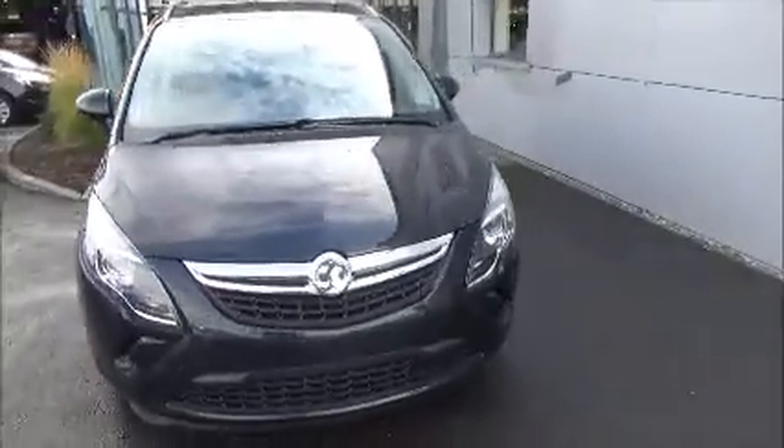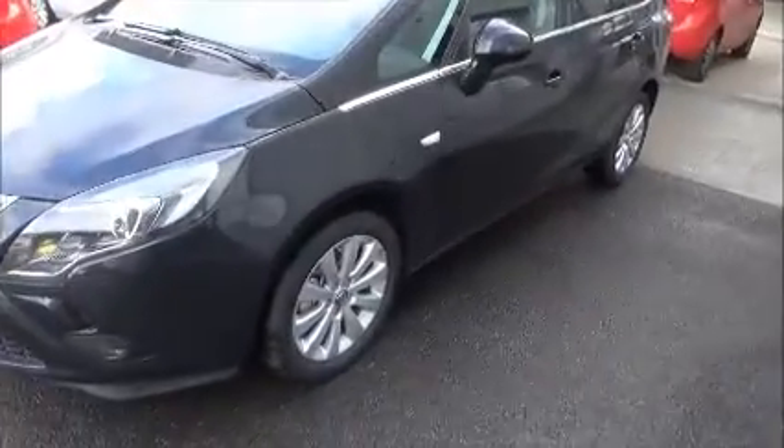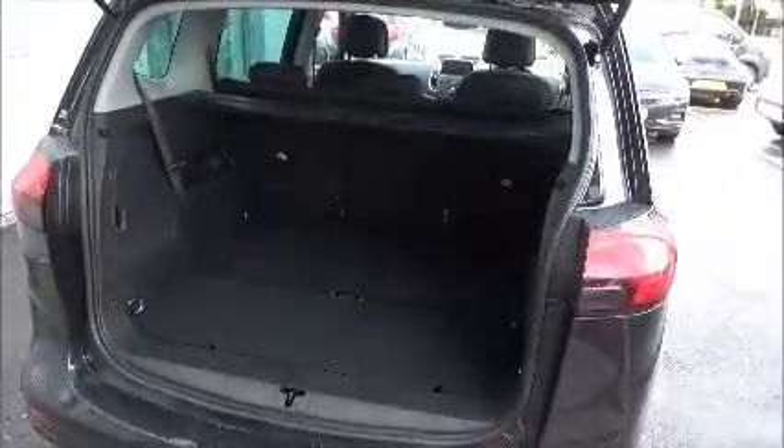The car comes with front and rear parking sensors, also fog lights, 17-inch alloy wheels, color-coded bumpers, and at the back we have a very good boot area.